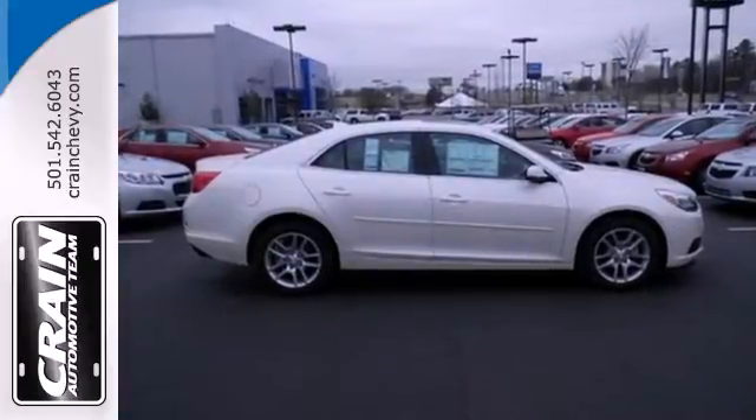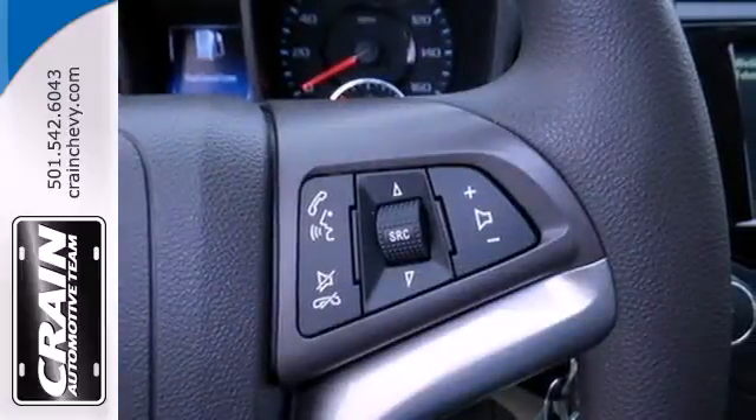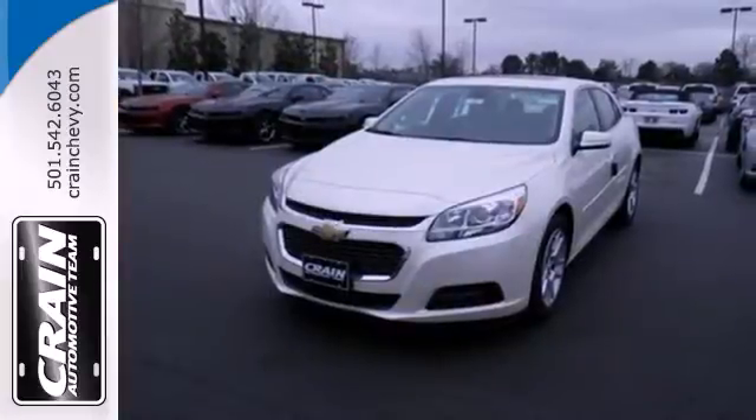You want convenience, so you get keyless entry, power options, and a multifunction steering wheel. It's big on everything you want in a sedan, except price.